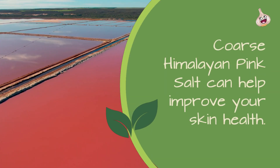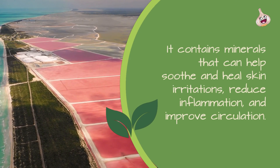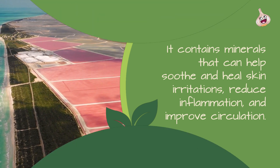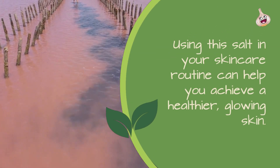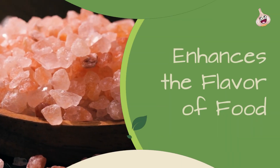Improves Skin Health: Coarse Himalayan Pink Salt can help improve your skin health. It contains minerals that can help soothe and heal skin irritations, reduce inflammation, and improve circulation. Using this salt in your skincare routine can help you achieve a healthier, glowing skin.